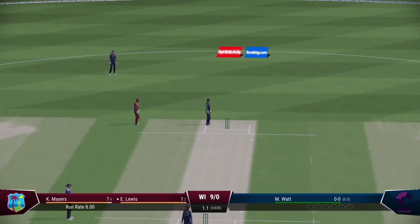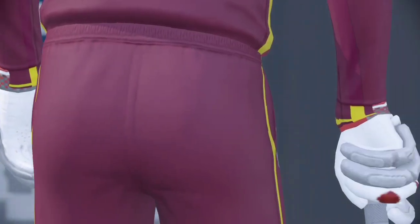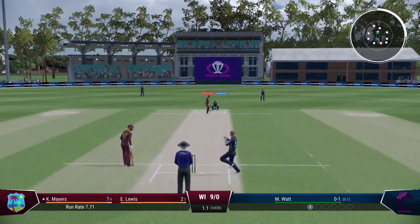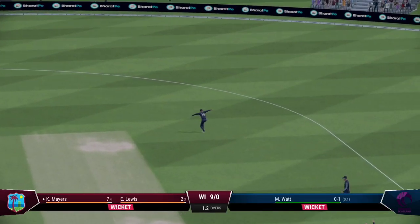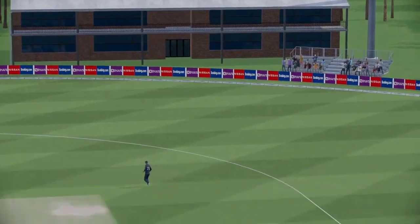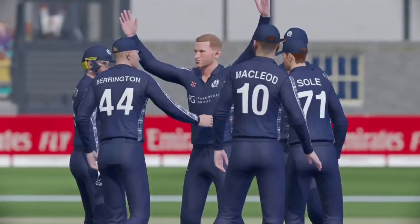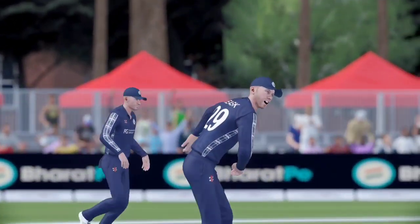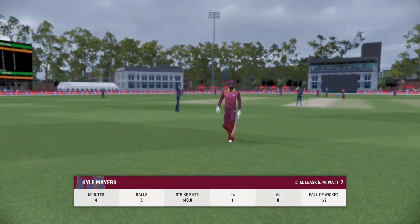A brilliant throw in from the deep caps off what was a fabulous piece of fielding. I for one reckon that second run was on, but clearly the batters knew better. A trudge back to the pavilion — a disappointing display in the end.